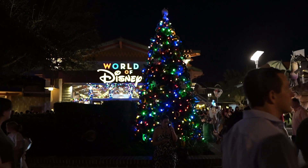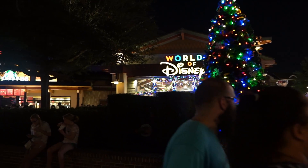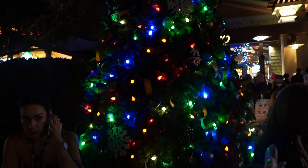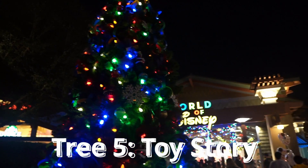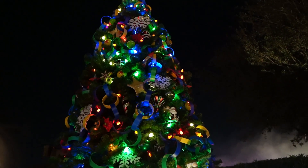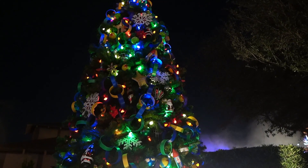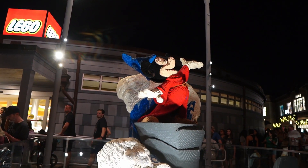Another tree in front of World of Disney right next to the stage and the Joffrey stand. I'm seeing aliens, so I'm guessing it's Toy Story — and we are correct. It is the Toy Story tree. I see the aliens, the ball, and a rocket over there. Not a ton of Buzz or Woody but a few small tidbits.